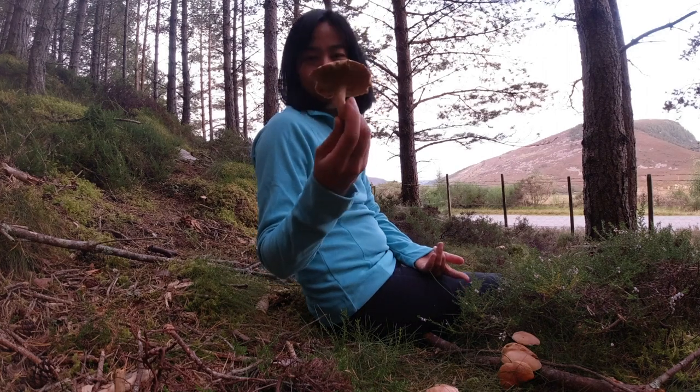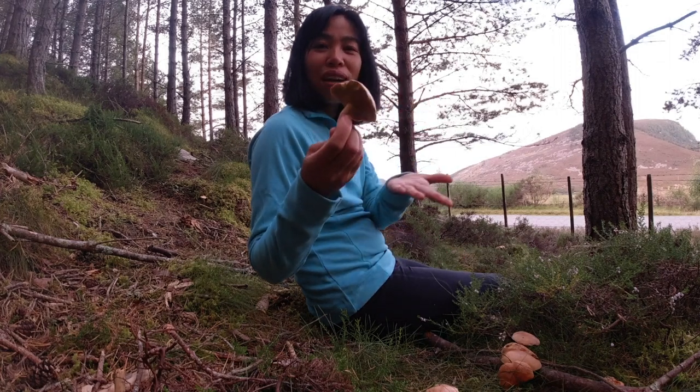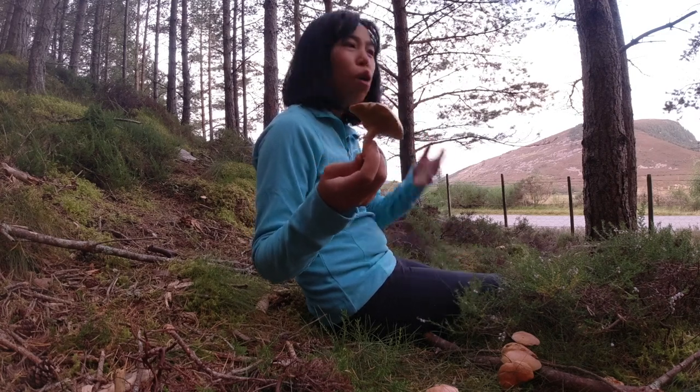This mushroom — when it's fresh — may not be super tasty. But if you take the time to slice it and dry it, it will bring up the flavor of the mushroom significantly. So it will be much better dried.